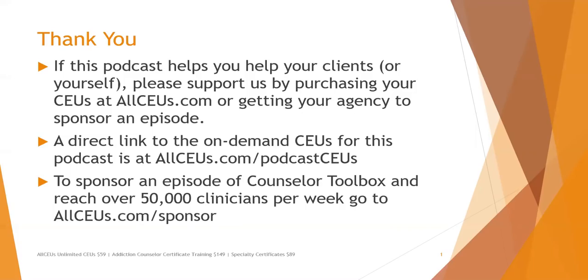If this podcast helps you help your clients or yourself, please support us by purchasing your CEUs at allceus.com or getting your agency to sponsor an episode. The direct link to on-demand CEUs for this podcast is allceus.com/podcastceus. To sponsor an episode of Counselor Toolbox and reach over 50,000 clinicians per week, go to allceus.com/sponsor.